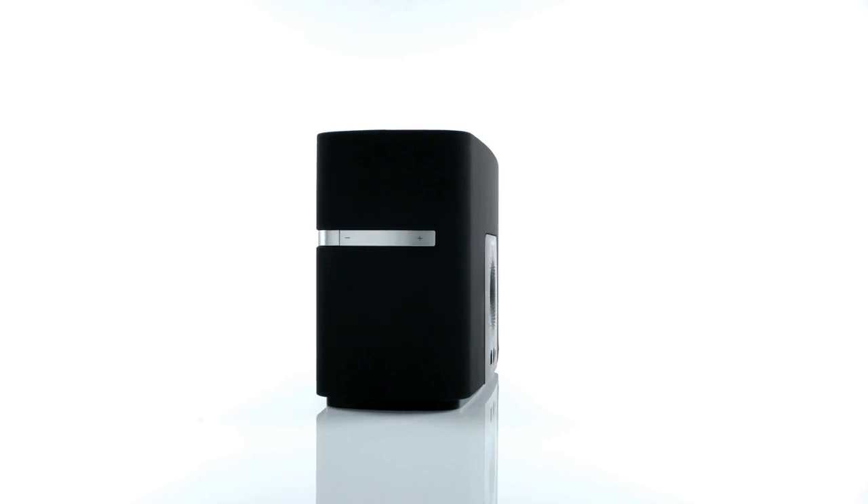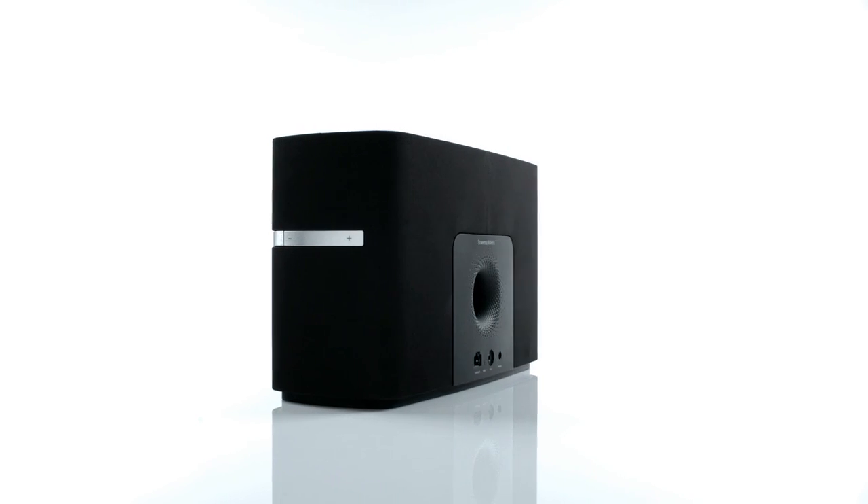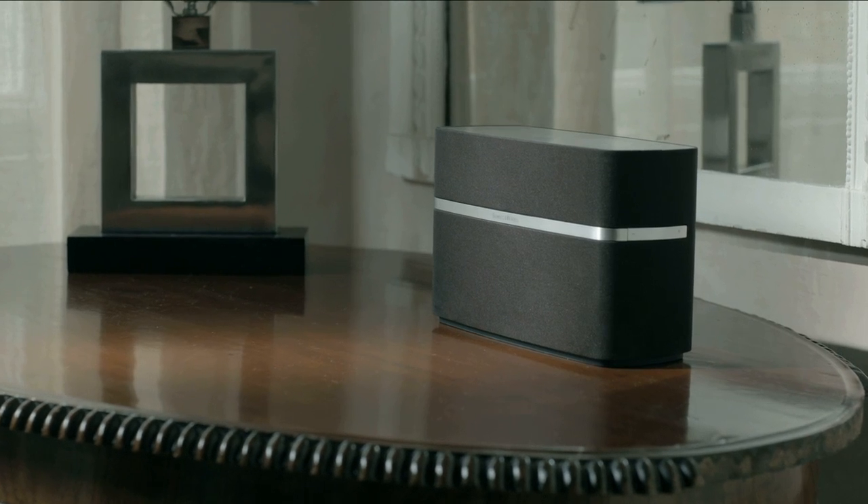Despite its understated design, the new Bowers & Wilkins A5 packs a serious sonic punch thanks to some ingenious acoustic innovations. Digital signal processing and high quality digital to analogue conversion help produce an involving, room-filling sound.